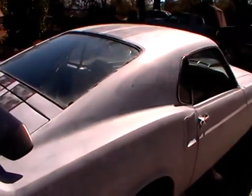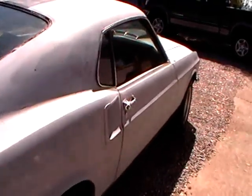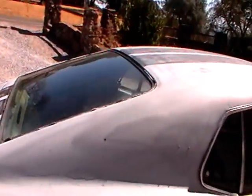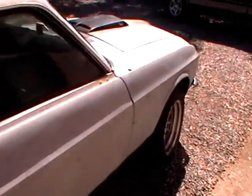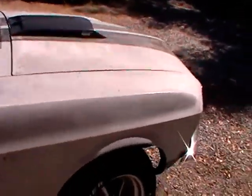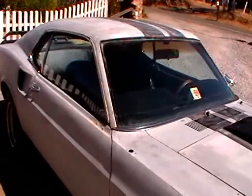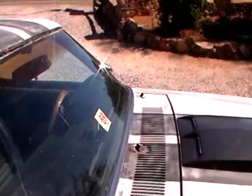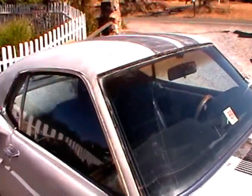I started taking all the paint off down to the original primer, and it still needs a bit of work before it's ready for paint. Anything missing, like the antenna and the chrome trim, I have it all in the trunk.